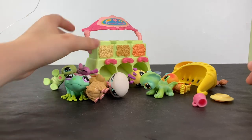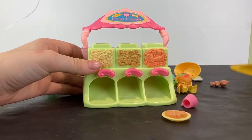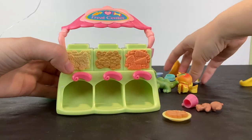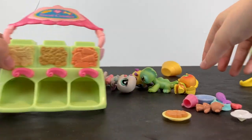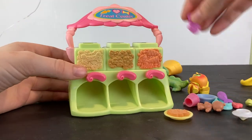So I got a vending machine. Fun, fun. And it came with food and things and whatnot to go in the machine. And I'm gonna put some in.